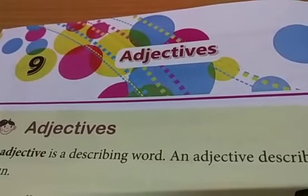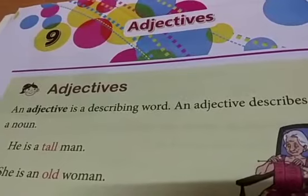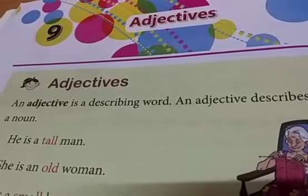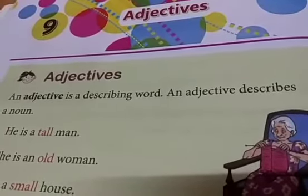Do you know what an adjective is? An adjective is a describing word. Describing means giving more detail, explaining about it. An adjective describes a noun.